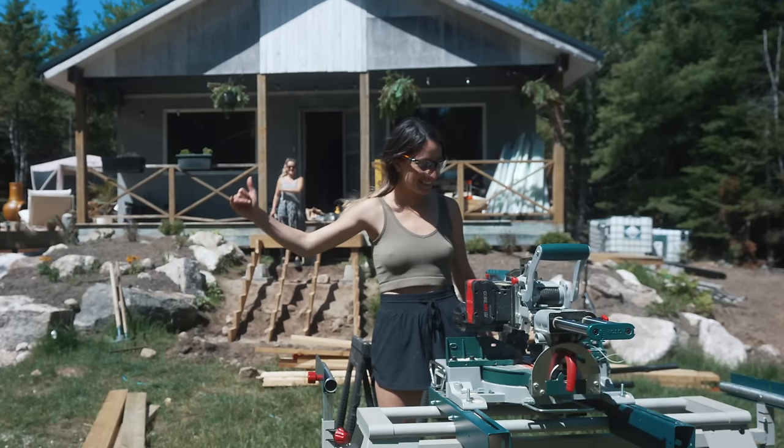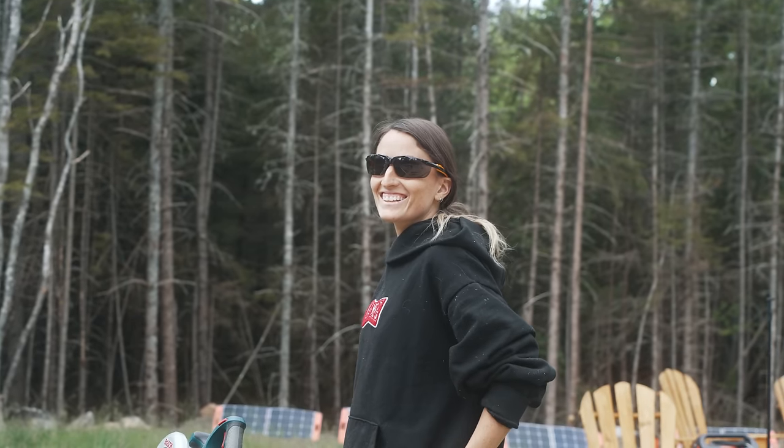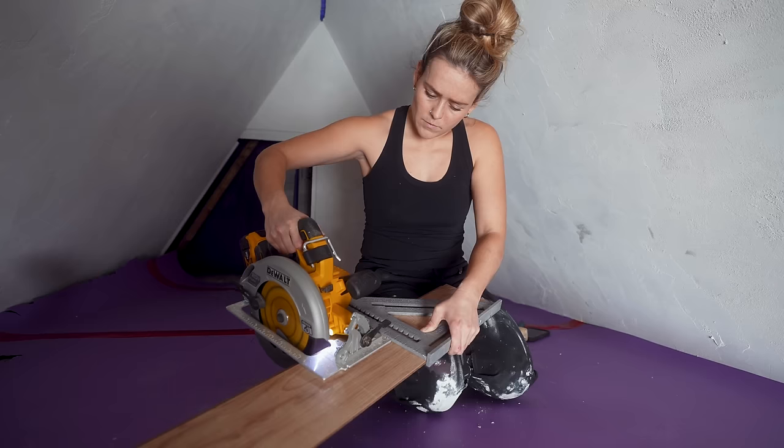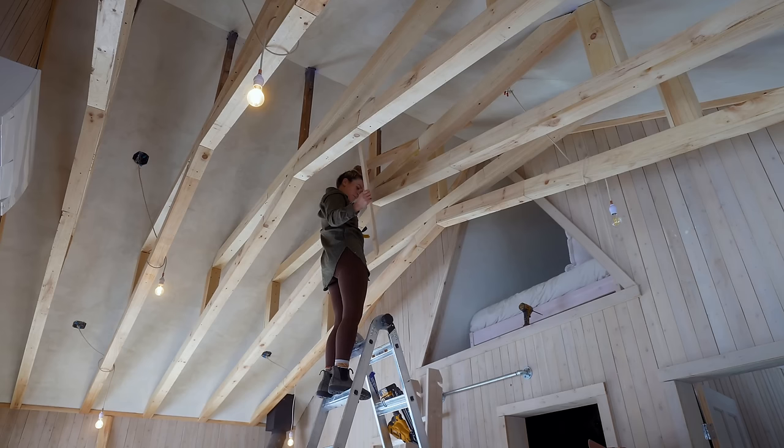There are so many people who watch our videos who are already DIYers or who are inspired to do things themselves, and this is something we haven't really talked about — and I do want to take ownership that it's something we haven't been diligent about either. It's time to talk about it. After many years of DIY renovations and construction, not only on our van where we began, but on this cabin over the last few years...